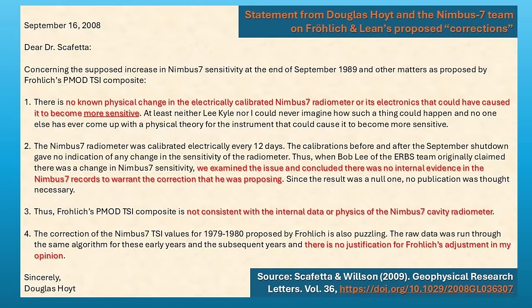But is PMOD a more reliable composite than ACRIM? In 2008, Professor Nicola Scafetta of the ACRIM team reached out to Doug Hoyt, the lead scientist at Nimbus 7, to ask what he thought of Froelich and Lean's adjustments to his data. Doug completely disagreed with PMOD's adjustments to Nimbus 7 — he found the adjustments not only unjustified but physically implausible. The ACRIM team also disagreed. As we discuss in the paper, the debates between ACRIM and PMOD over how TSI changed between those two solar minima in the 1980s and 90s have continued for decades and are still ongoing.